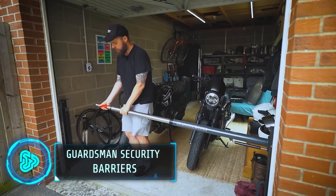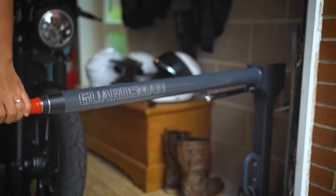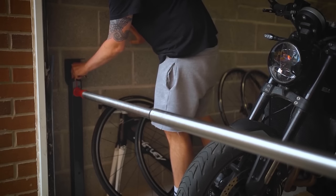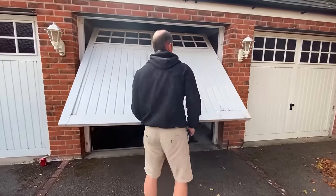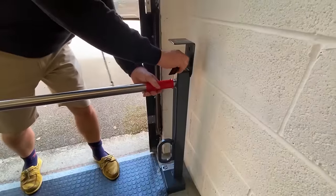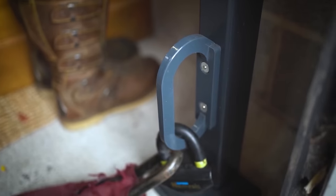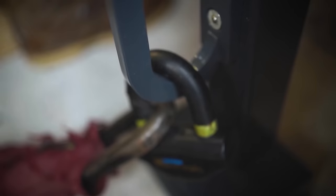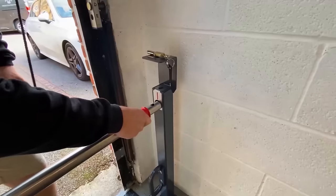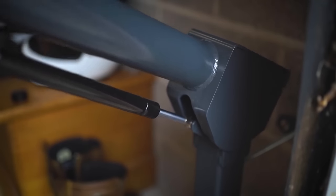Guardsmen security barriers, crafted by Image4Security, are a comprehensive solution for enhancing security. These imposing barriers serve as powerful visual deterrents to potential intruders. What sets them apart is their ability to go beyond conventional measures by providing a tangible physical obstacle that effectively blocks unauthorized access through garage doors. Equipped with an advanced locking mechanism, including an anti-attack lock and housing, Guardsmen barriers deter even the most persistent intruders. Their versatility allows for customization to safeguard vehicles, tools, equipment and valuable assets typically stored in garages or sheds. All of this comes at a reasonable price of $485.